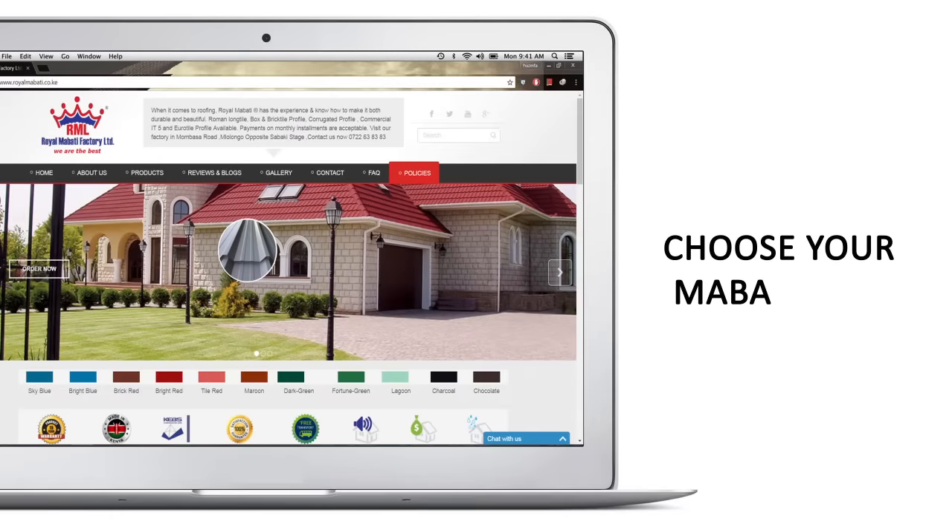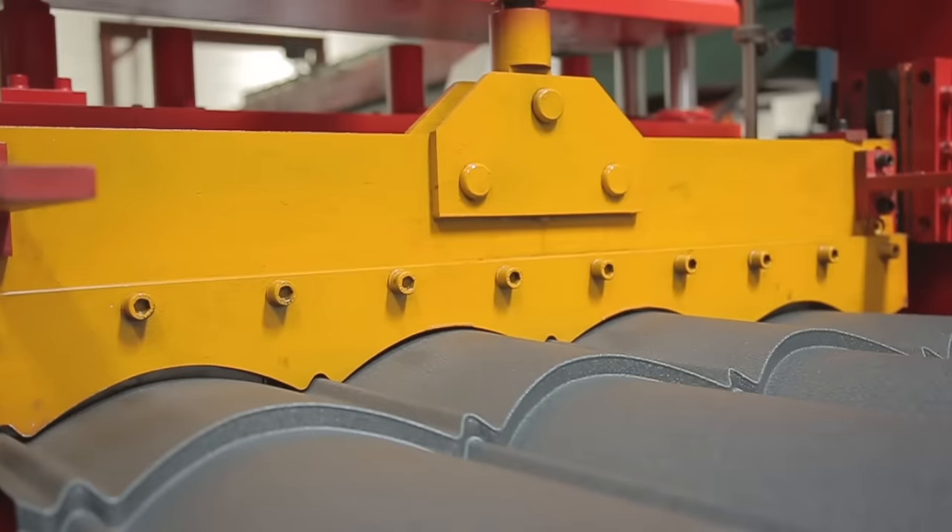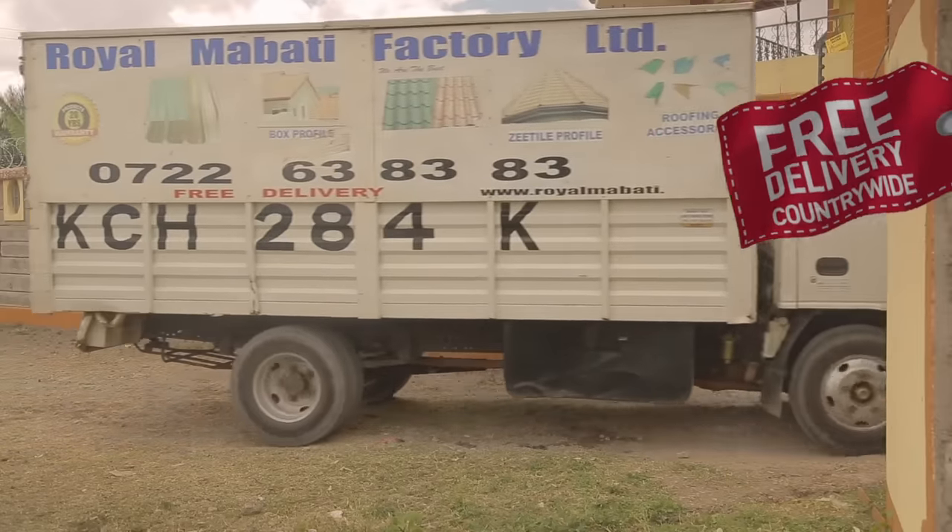Why go through all this stress? Order your Mabati online from www.royalmabati.co.ke and get your Mabati straight from press, brand new — and what's more, we'll deliver it free of charge.